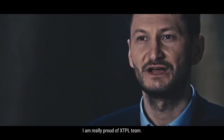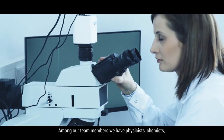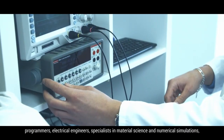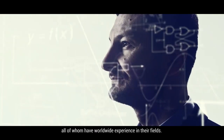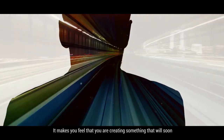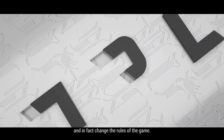I'm really proud of the XTPL team. Such a complicated project requires interdisciplinary experience. Among our team members we have physicists, chemists, programmers, electrical engineers, specialists in material science and in numerical simulation, all of whom have worldwide experience in their fields. Being a part of a company like XTPL is a reason to be proud — it makes you feel that you are creating something that will soon contribute to a global technological revolution, and in fact change the rules of the game.